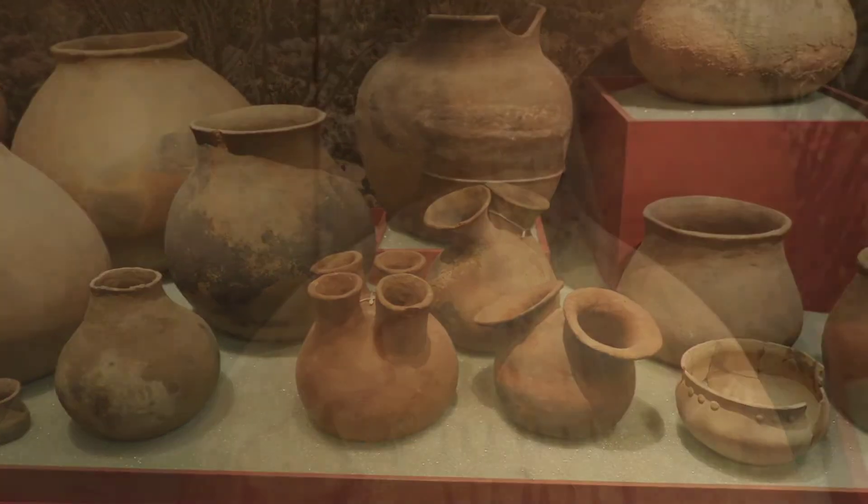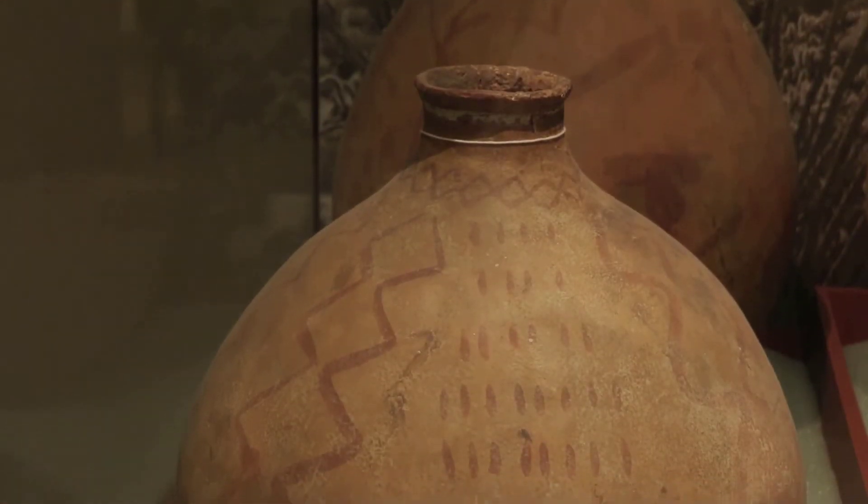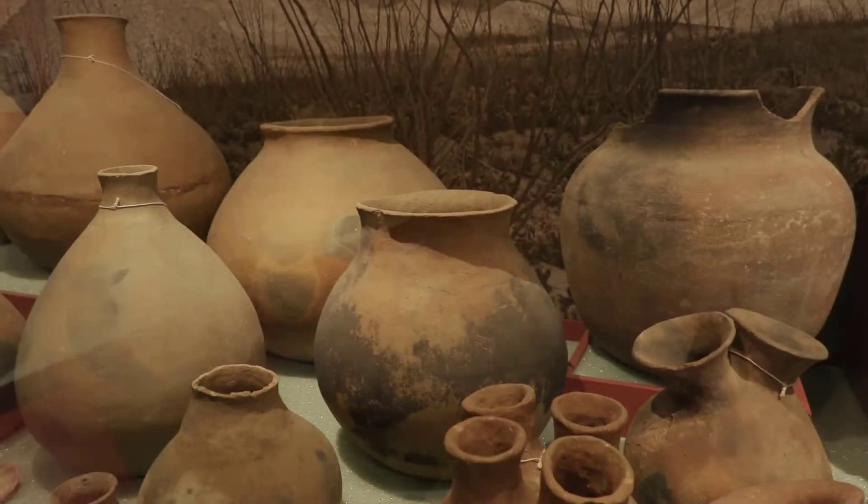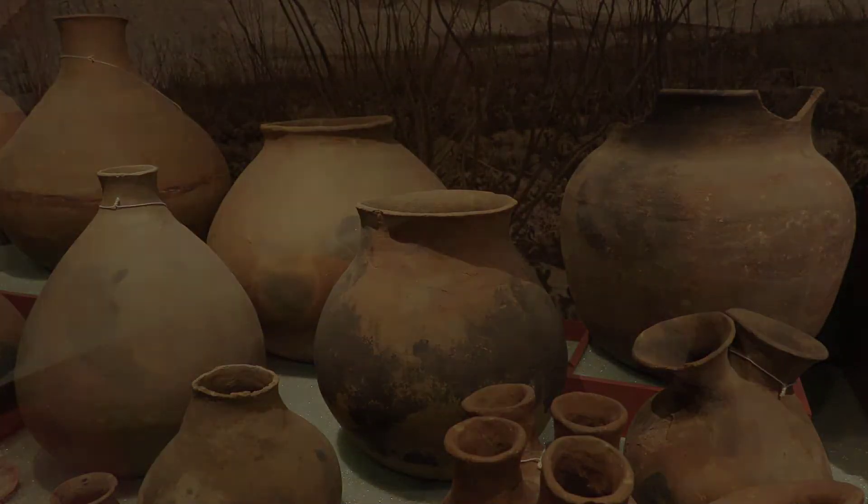The Kumeyaay used them for storing water, food, and supplies, as well as for cooking. Angelina is going to show you the first steps the Kumeyaay used for the last 1,000 years to create these oyas.